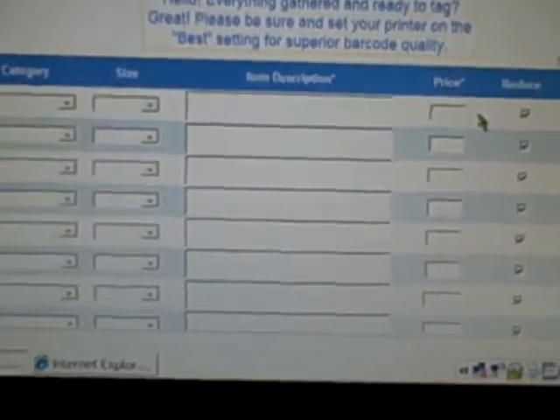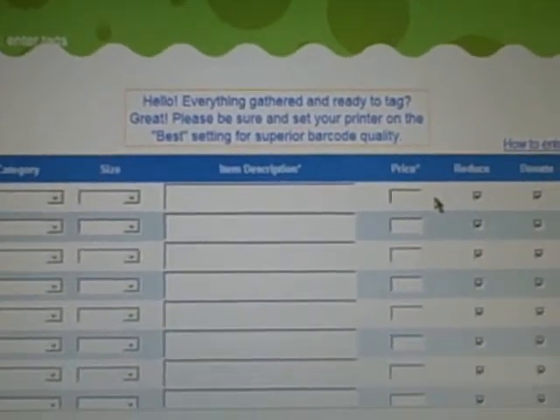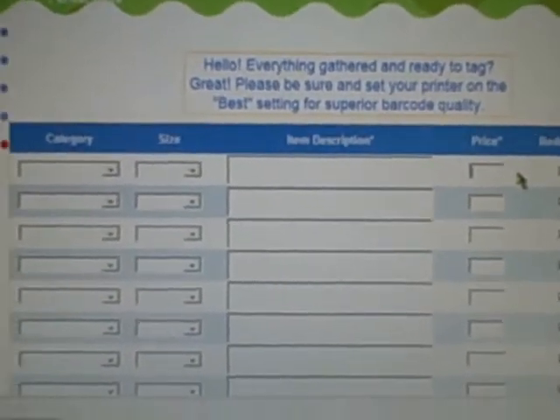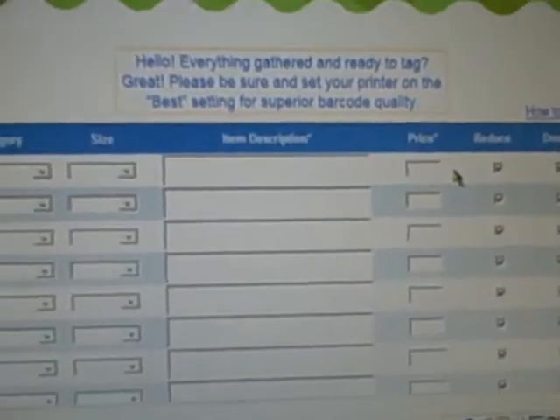This is where you set the price. We have a $3 rule, especially for hanging items. If you can combine things to be $3 or more, that's great. If it's a book or a little baggie of socks and you want to put $1.50 on it, that's fine too. But for the most part, any clothing items or outfits we'd like to be at least $3.